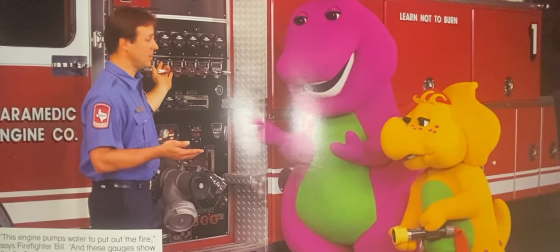This engine pumps water to put out the fire, says firefighter Bill. And these gauges show the firefighters how much water is flowing.